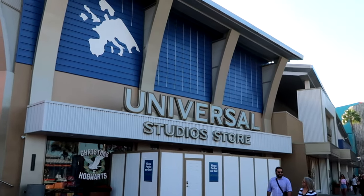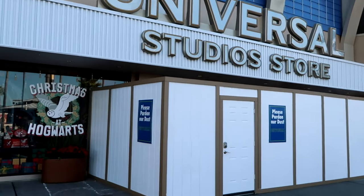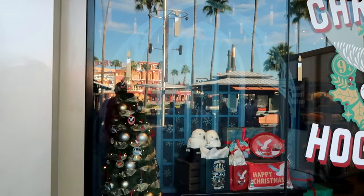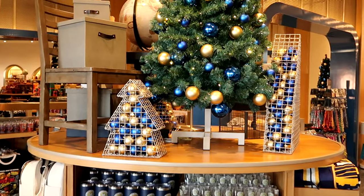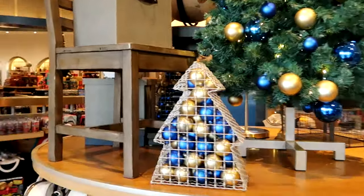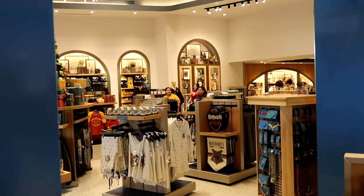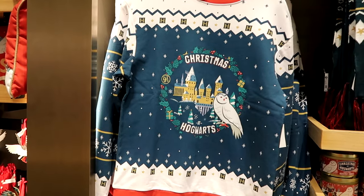This is definitely the store I want to spend my morning in — the main Universal Studios store here on CityWalk. You don't need a park ticket or anything to come here and do shopping; you would just have to pay to park. It looks like they do have some scaffolding up in front, but look at this — it is decorated for Christmas at Hogwarts. They have Hedwig, a Christmas wreath, and a bunch of assorted brand new Christmas offerings for the Wizarding World. As soon as you come inside the store, everything is decorated for the holiday season.